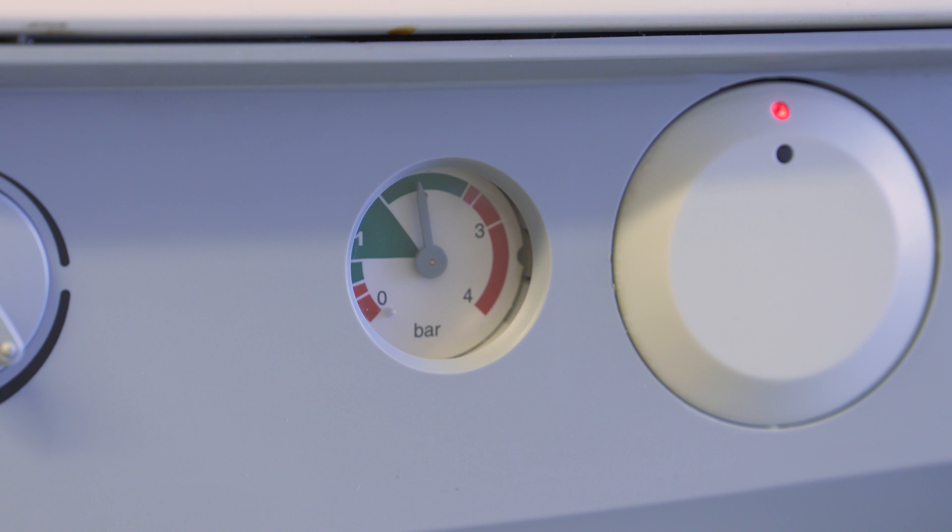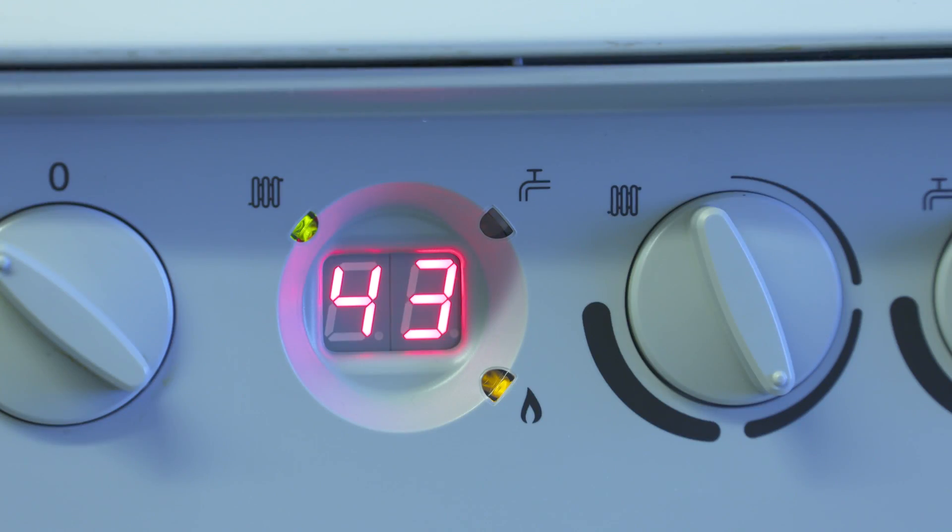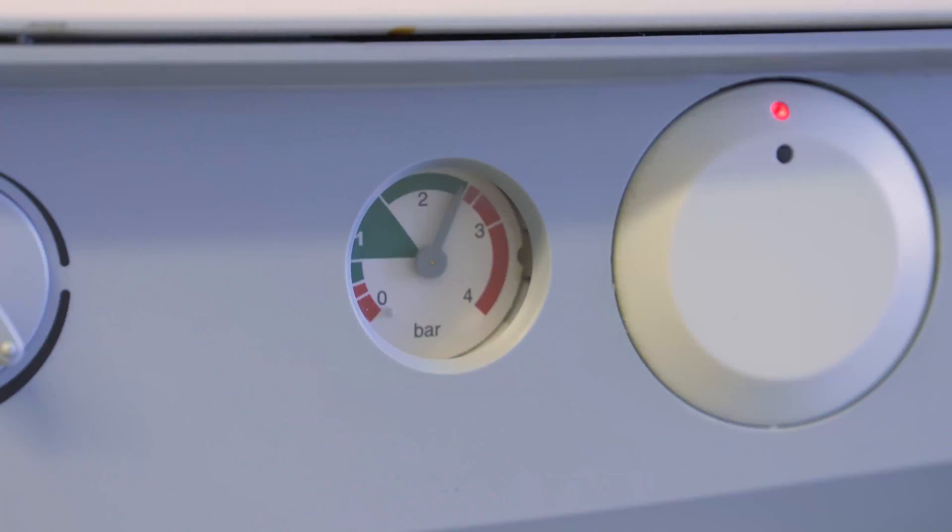So for example, when you look at the pressure gauge, if your pressure gauge is going up and going down, we recommend you get a gas safe registered engineer to pop out and check the boiler over. What the engineer needs specifically to check is the expansion vessel.